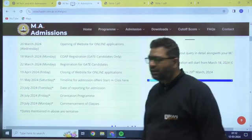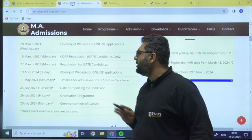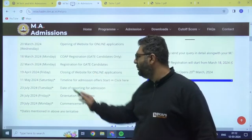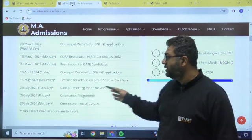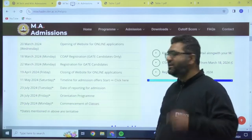The COAP registration will start on 18th March. Registration for GATE candidates will start on 22nd March, and the closing of the website for online applicants is 19th April, so you get the window from 22nd March to 19th April. 11th May is the timeline for admission offers, 23rd July is the date of reporting, 26th is orientation, and 29th July is commencement of classes.